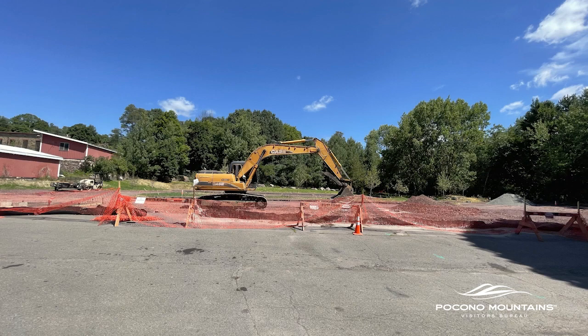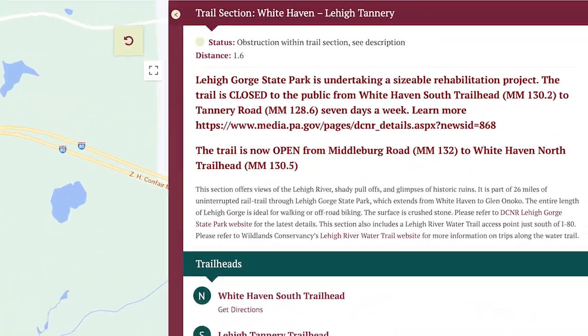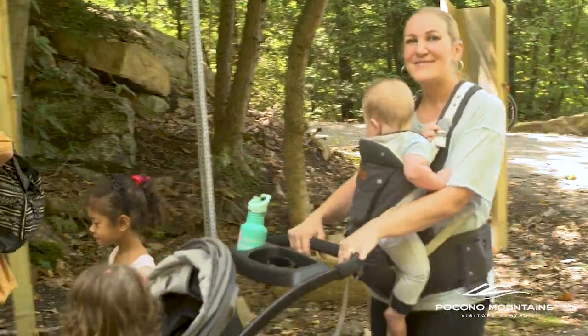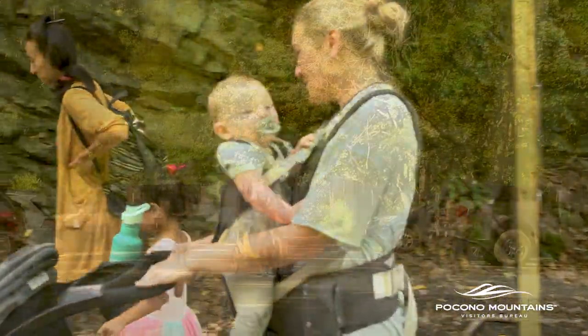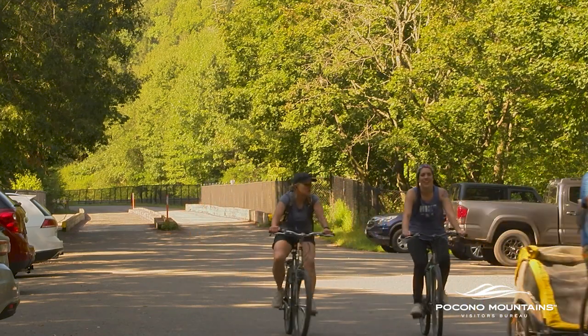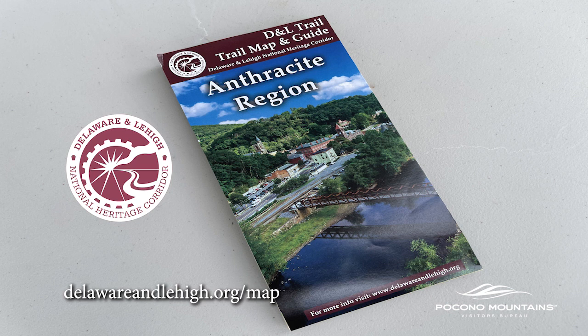Sometimes areas on the D&L Trail need to be worked on, so detours may be in place. The D&L provides suggestions on detours when they can. They can work with people on an individual basis — for example, someone with kids in a stroller would not be directed to on-road detours. You can find out more about detours on the trail by visiting DelawareandLehigh.org/map.